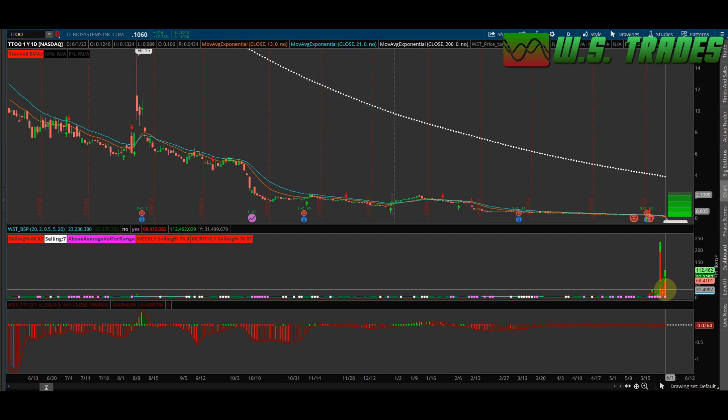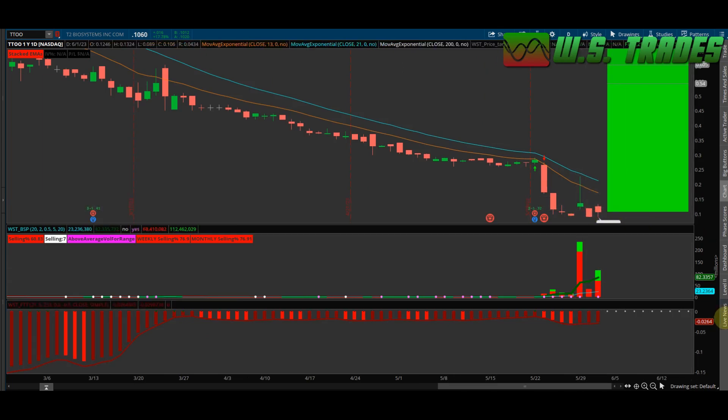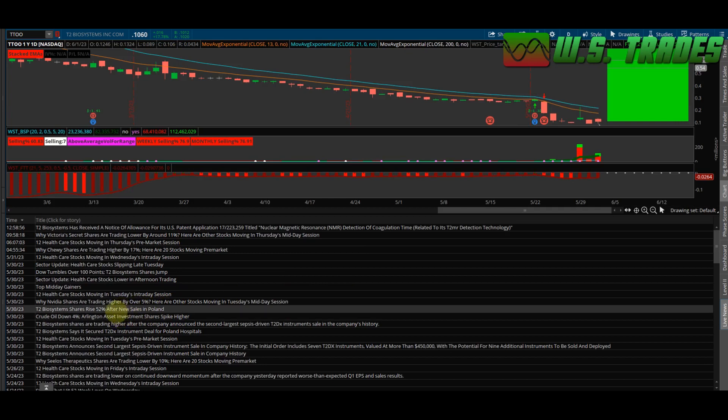And then today you had 112 million. So let's zoom in and see if we can see anything. I was looking through the news — click on the news real quick — the 30th, where the heck is it? Oh, right here.